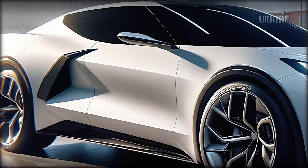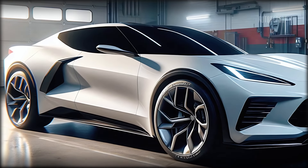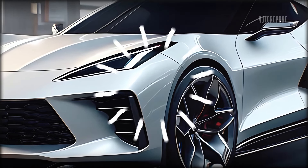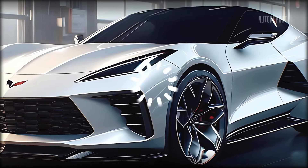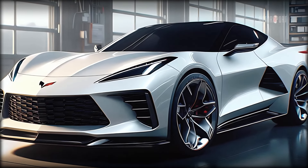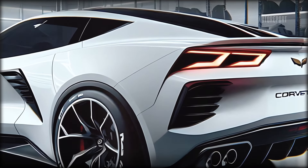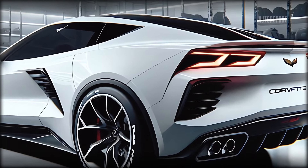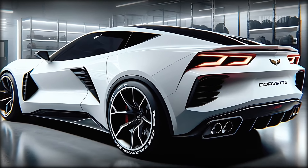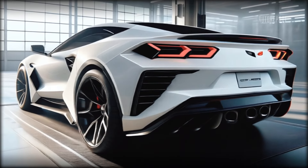Moving to the side, the Corvette SUV maintains a low and wide profile, much like its sports car siblings. The sculpted bodywork with deep cuts and muscular fenders exudes power and elegance. The large alloy wheels with performance tires not only add to the aesthetics but also promise excellent road grip and handling. Those side vents are functional too, directing airflow to keep the engine cool even during intense driving.